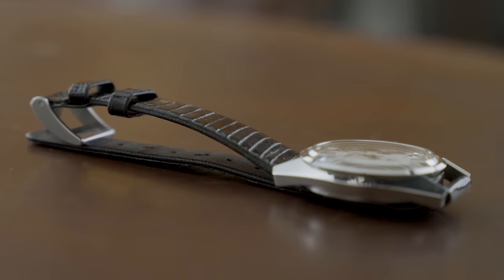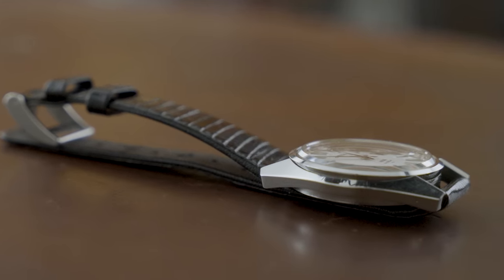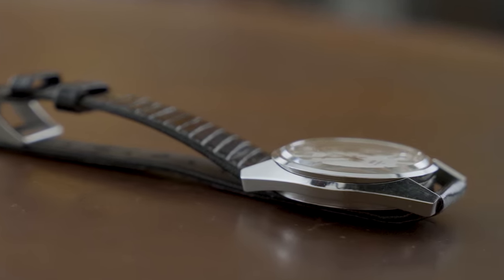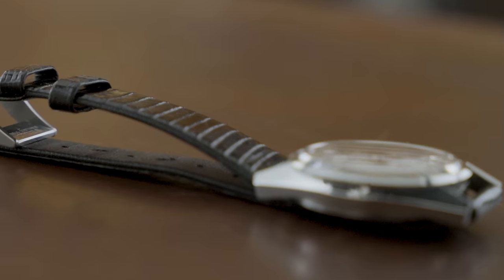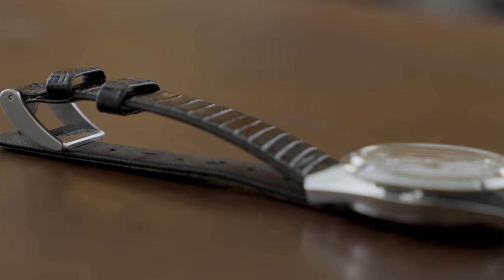This watch comes with its original buckle. I really like the lizard leather on this strap — it looks very appropriate for this style of watch, and the lizard material is just very comfortable. As soon as you put it on your wrist, it feels like it fits perfectly.